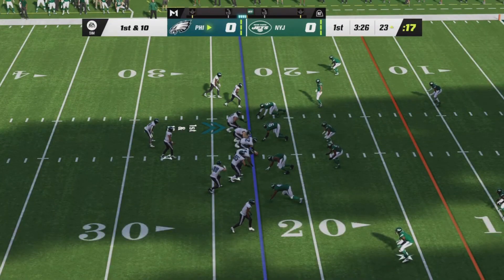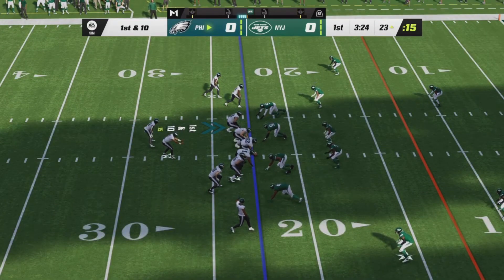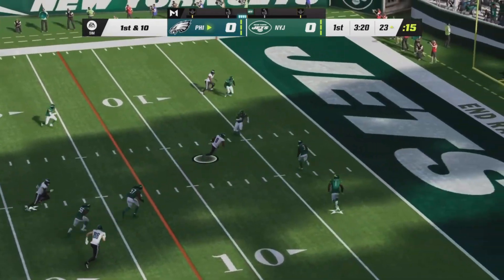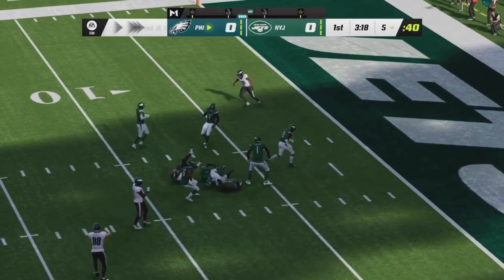Jalen Hurts has the easiest job in football so far — still hasn't thrown a pass. First and ten from the Jet 23. Here comes his first pass, down the middle of the field to a wide open Devontae Smith. First and goal, Philly.